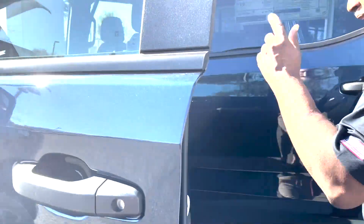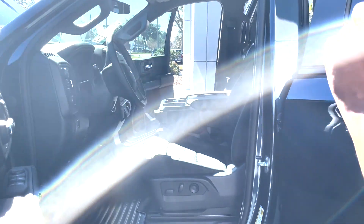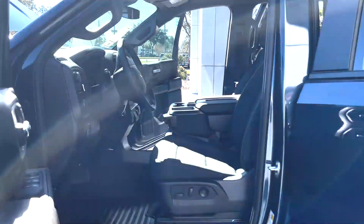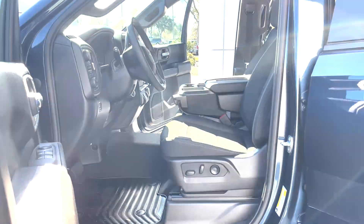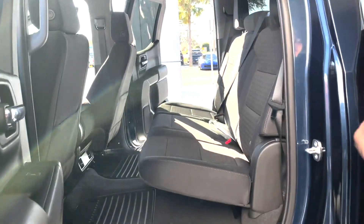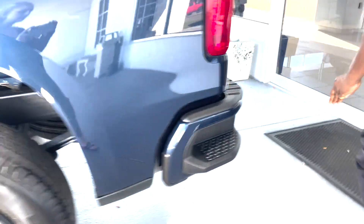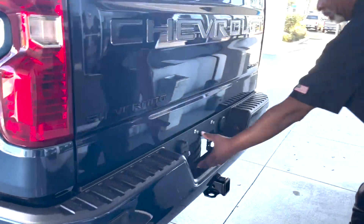Power driver seat. This has a few upgrades — it's got the convenience package, we'll talk more about that inside. It is four-wheel drive. It is an automatic transmission. Note: you cannot flat-tow this vehicle. In the rear, you can fold the seats up to give dogs more room in the back.